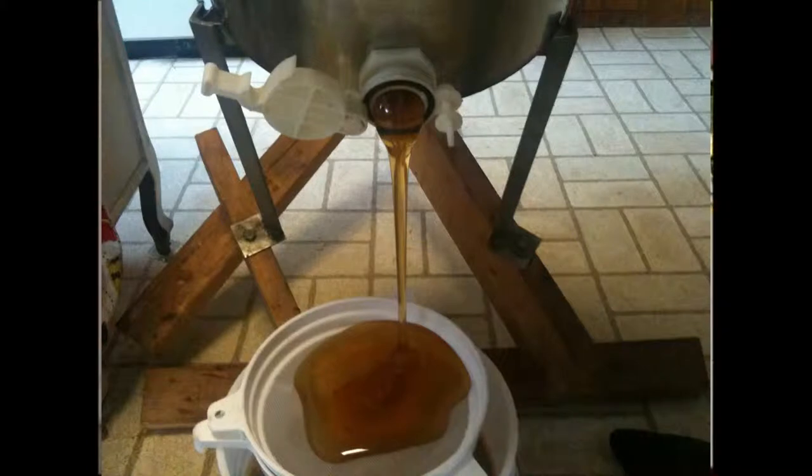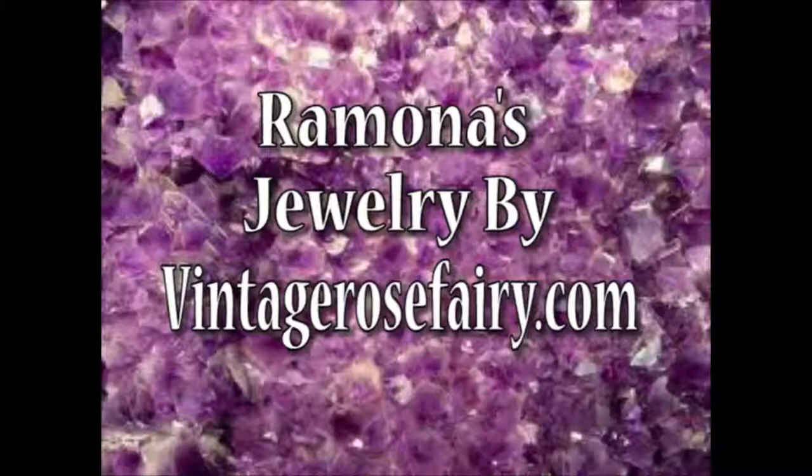So we take the wax off, put it in an extractor, spin the honey out, and then we strain it — and that's pure honey. It flows out through an opening like a faucet and we strain it to remove any extra wax or bee parts, and it goes into a container where we bottle it. Some people call it raw honey. I'm Ramona, and you've been watching Ramona Interviews. Keep the buzz going and enjoy local honey. Have a great day.